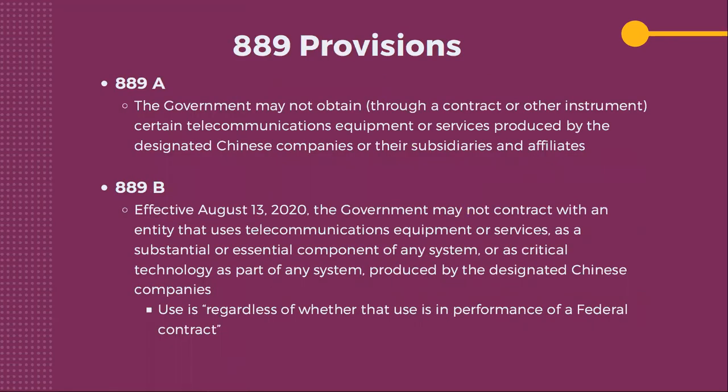If you do have this technology, you're subject to penalties. Right now it's a self-attestment process. That self-attestment could come with issues around false claims if you've claimed compliance but are found not to be. The first provision — 889A of the McCain Act — told the government it couldn't use or contract with any of these companies. It was then extended during COVID to the 889B provision, which indicates the government can't contract with any entity that uses that telecommunication technology or services as a substantial or essential component of any system, regardless of whether it's in performance of a federal contract.